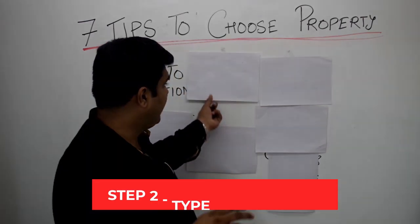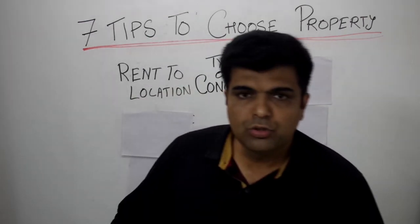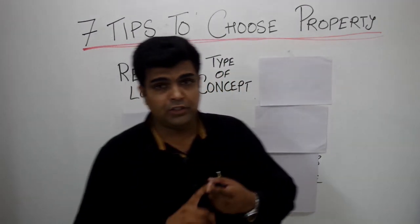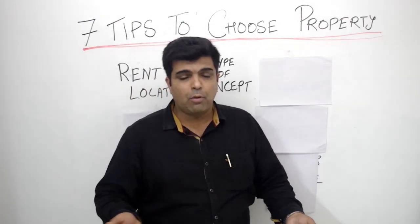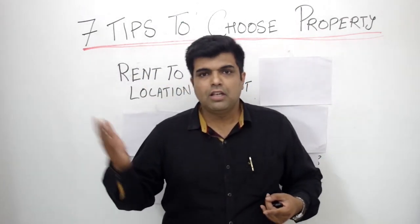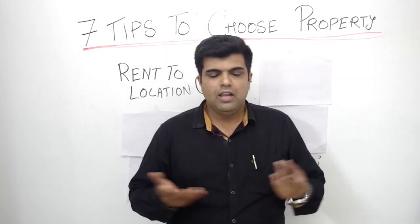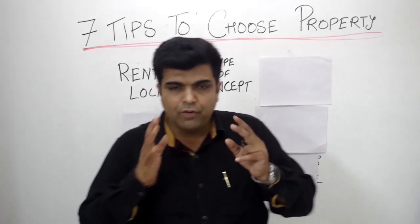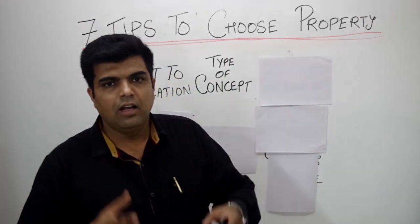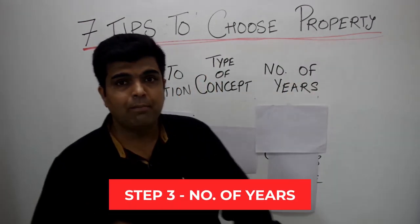The second tip is about the type of concept. Which kind of concept are you choosing? If it is a bar, you will have to first check whether you are going to get a license or not. Only then choose the property. Don't sign up for the property and then find out from the licensing agent that licensing is not possible there. First ensure that you will get a license, and only after that go and choose the place to open your food outlet.